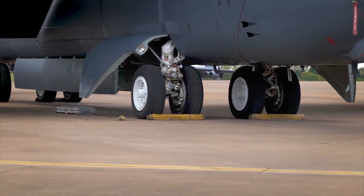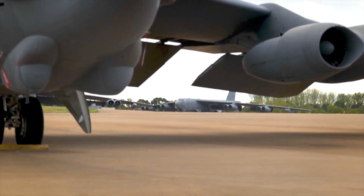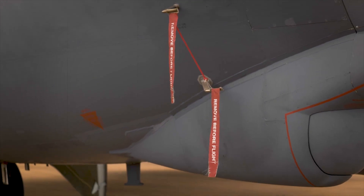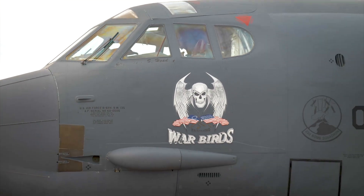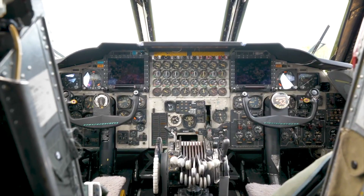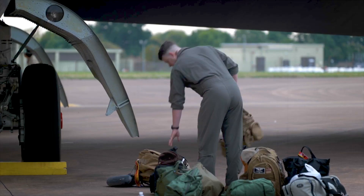The re-engining effort signifies the Air Force's commitment to modernizing its aging fleet while ensuring the continued relevance and effectiveness of the B-52 in the face of evolving global security challenges. The project showcases the successful collaboration between Rolls-Royce and the U.S. Air Force to develop and deploy cutting-edge technology that will propel the B-52 fleet into the 21st century.